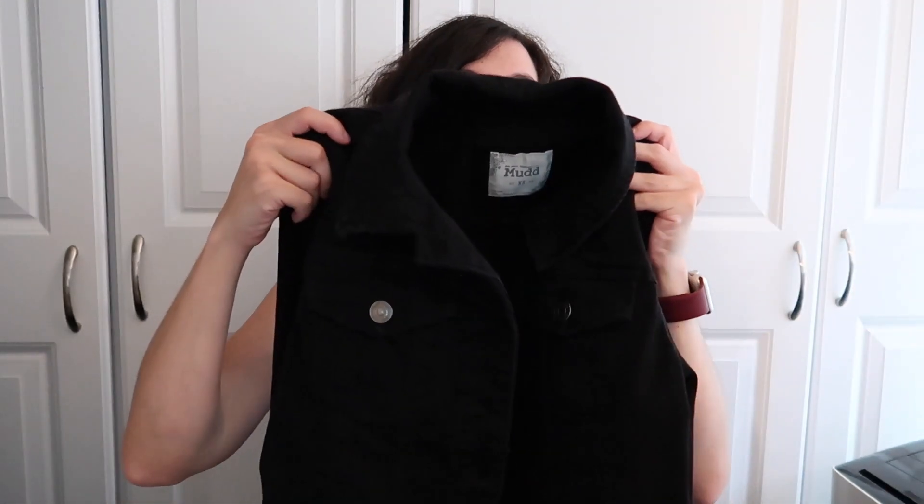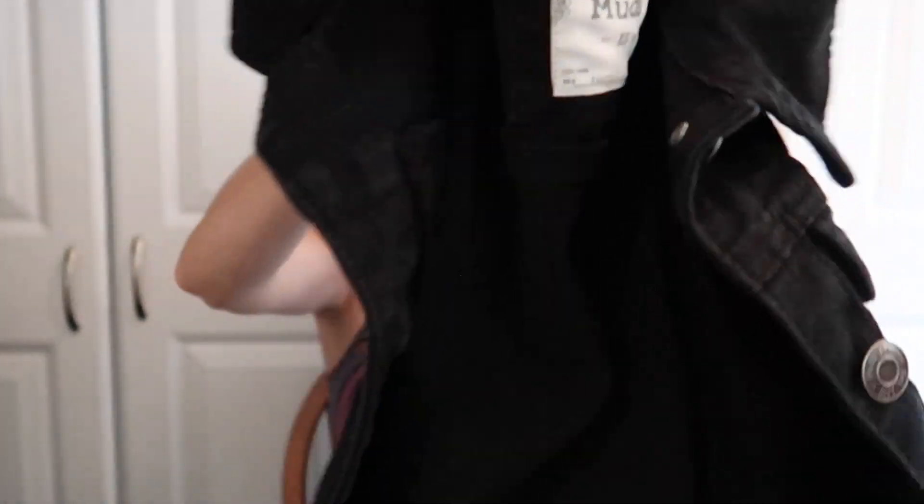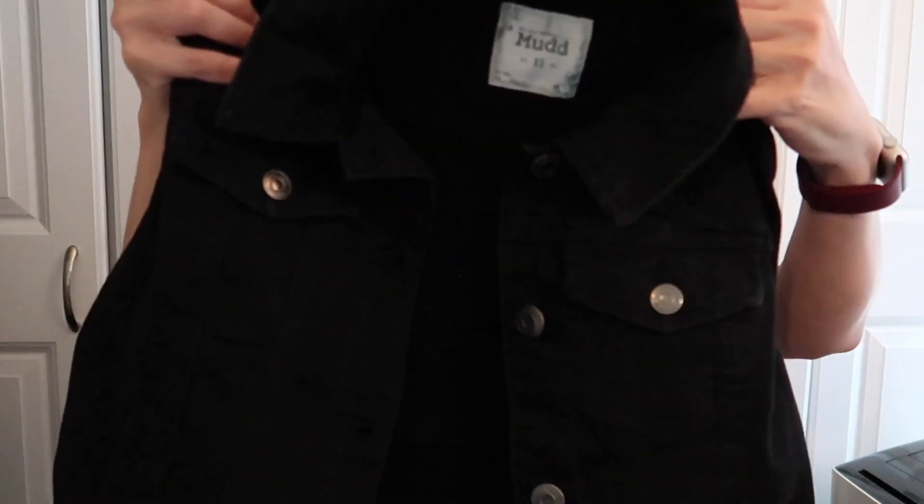Next we have a black denim jacket, still Mudd, still extra small. This one is not distressed — it's just a plain, very dark, true black denim. I have a grayish-black denim jacket from a different brand that you've probably seen in older videos. About 90% of my clothes are from either Kohl's or American Eagle, but there are a few things I get elsewhere. I tried this on, it fit well, and I can wear it with literally anything. I like the versatility of denim jackets. I own four now.